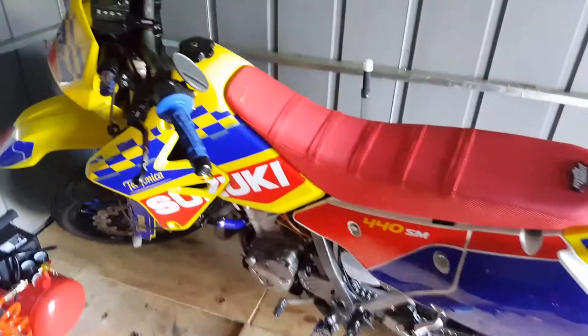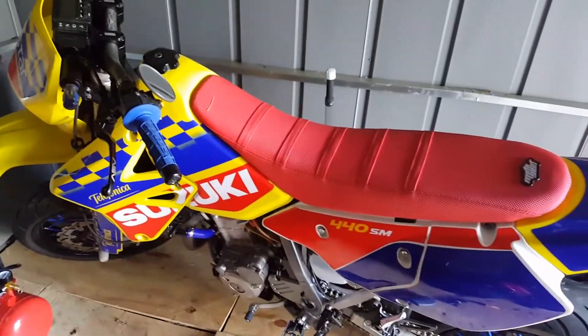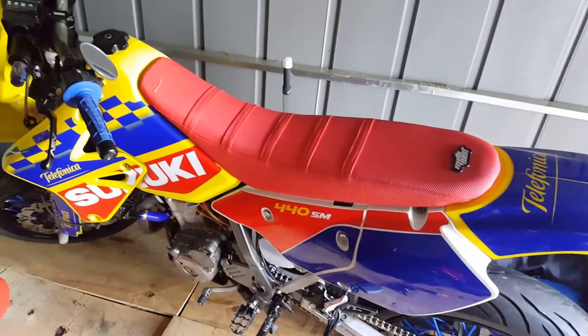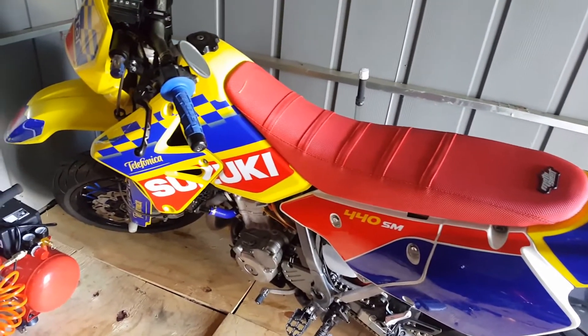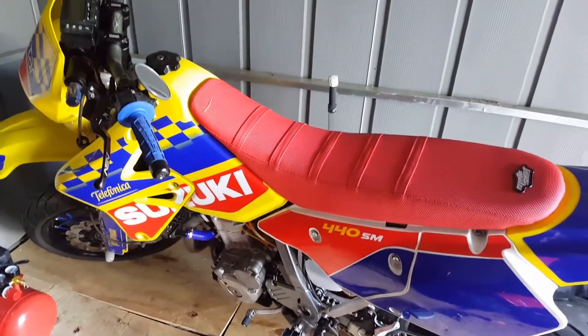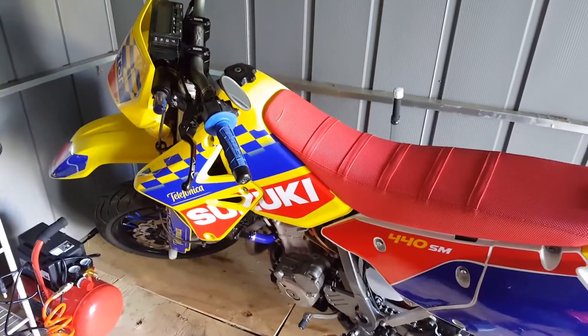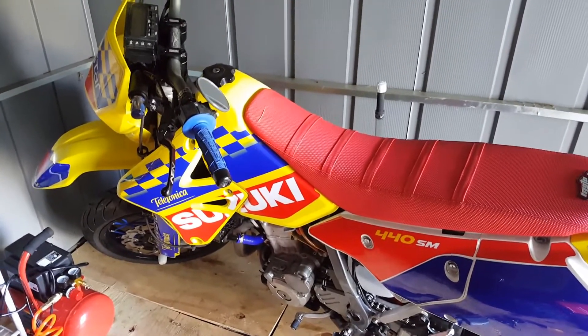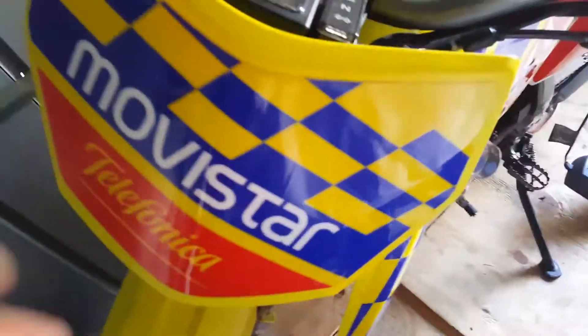If anybody's looking for graphics, please holler at me — I can tell you who not to go to. I'm going to be nice and not tell you who gave me these graphics, not going to put them on blast. But I wanted to, and even had to threaten them. I was so upset after a year I was going to make an Instagram page just specifically against them.